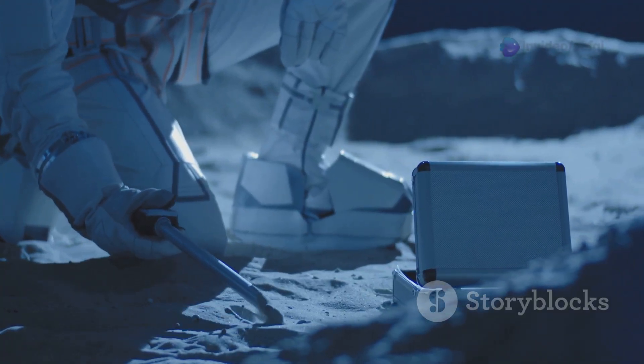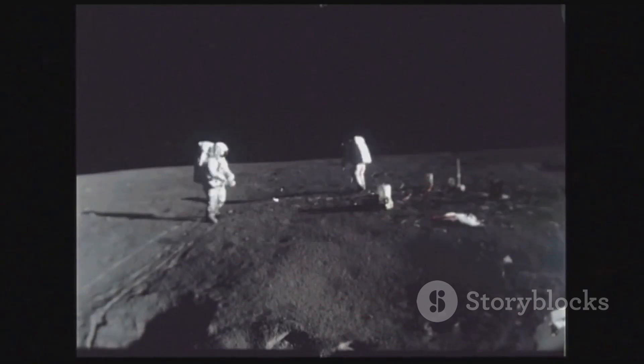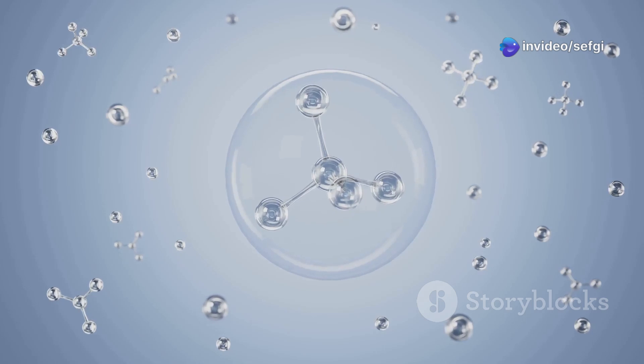Then there's the problem of transient surface water. Water molecules on the moon's sunlit side don't stay put. They migrate during the lunar day, break apart from solar radiation, or even escape into space. This creates a weak, dynamic water cycle, making it even harder to pin down.